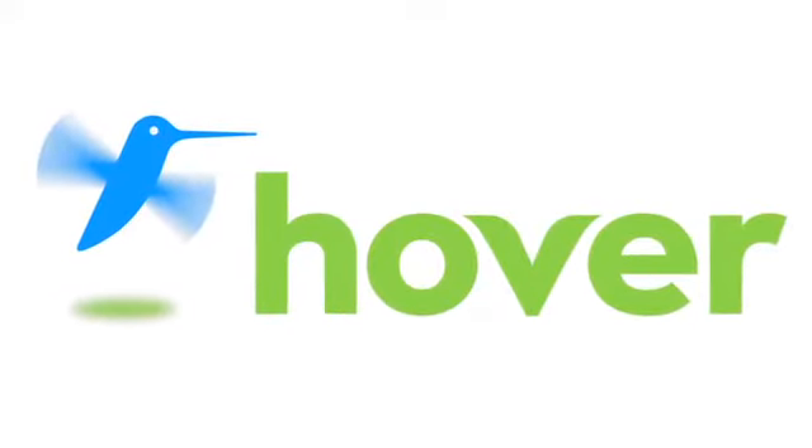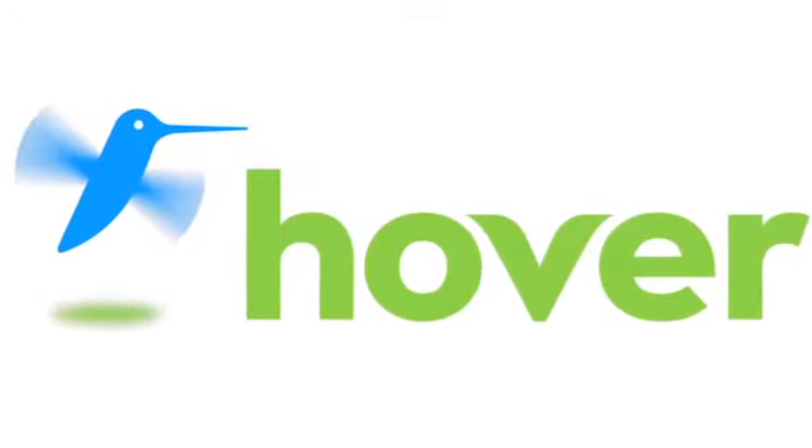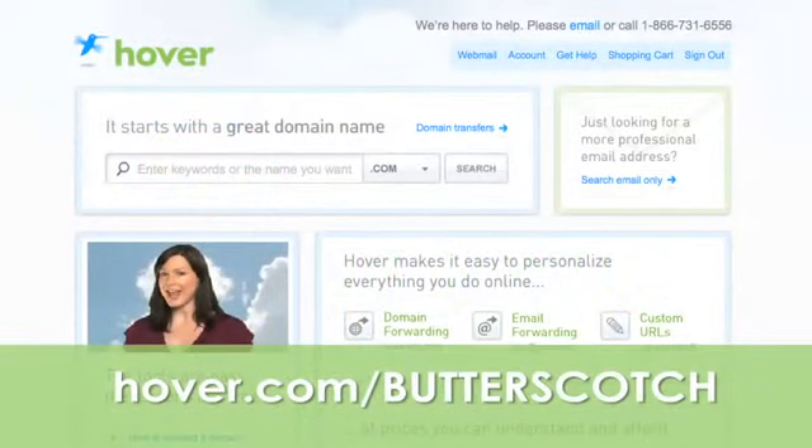This episode is brought to you by our friends at Hover, the easiest way to buy domain names and do more with them. Get 10% off today by visiting Hover.com slash Butterscotch.